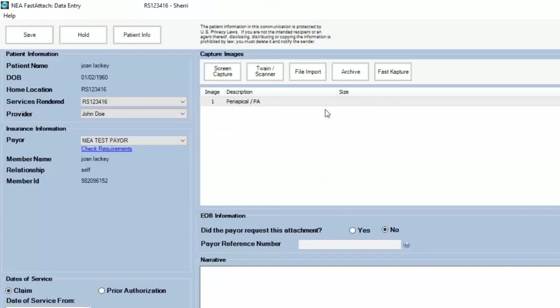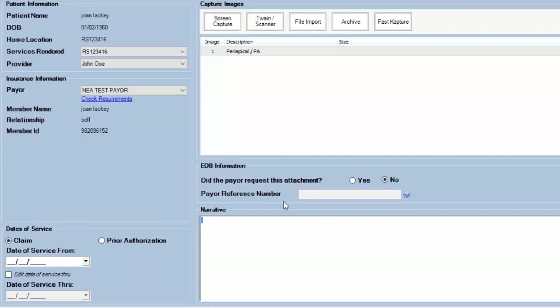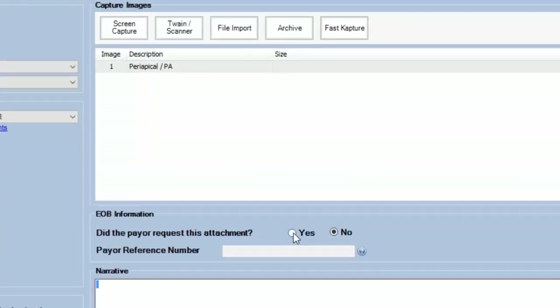I hit Next — it shows me I've got the image there. If I wanted to write a narrative on screen, I can do that too. Another cool feature in Fast Attach: if you receive an EOB or COB requesting further documentation, you have an option in the middle of the screen. There are two types of attachment requests — unsolicited and solicited. Unsolicited attachments are those you submit upfront with the claim. Solicited are when the insurance company wants further documentation, denies the claim, and kicks it back to you. In that case, you hit Yes, enter the reference number from that EOB, and hit Submit without having to create a new claim.